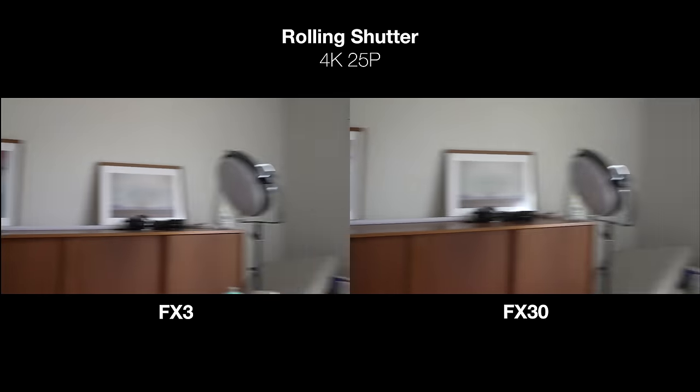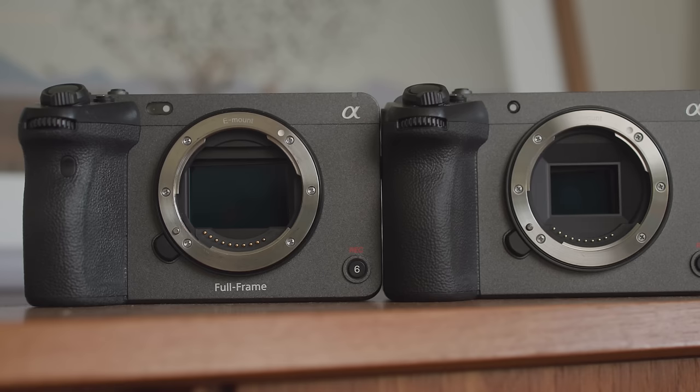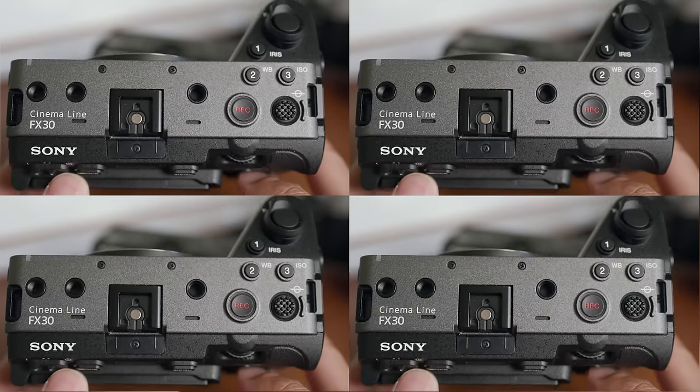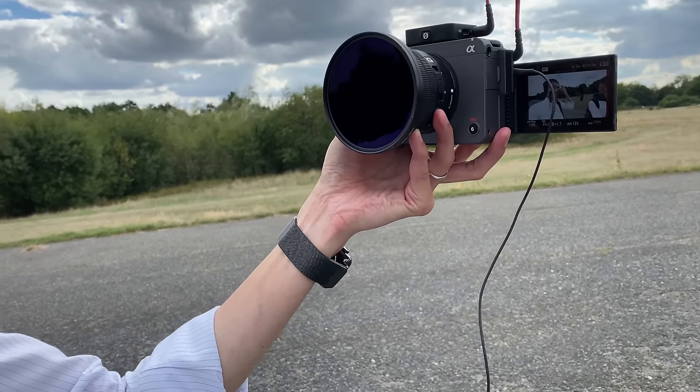The FX3 is basically an A7S3 with no EVF chucked into this body. There's no other camera within Sony's crop sensor line-up like this. It's half the price of the FX3 — that's a lot of camera for your money. And if you're in the States, given the state of the UK pound, you could probably buy a ton of UK FX30 cameras for your US money. It does pretty much the same thing, just with a smaller sensor. I like it a lot — I might get this.